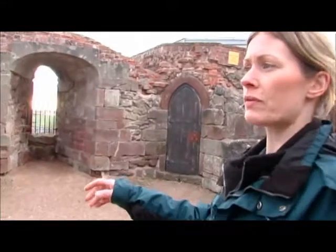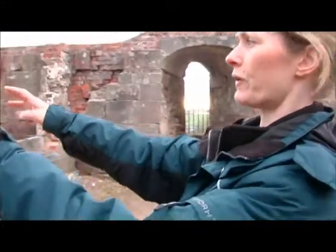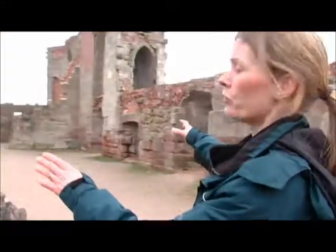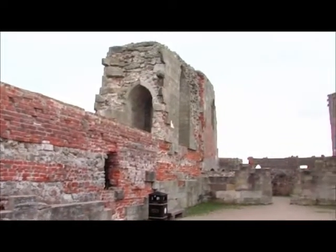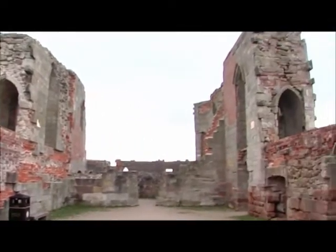We're now at the bottom end of the keep and, as you can see, it's completely open to the elements. Originally that main area would have been a large hall where people would have entertained. If the lord and lady were living here, their rooms and apartments would have been above the great hall, and all the servants and the kitchens would have been downstairs out of the way.